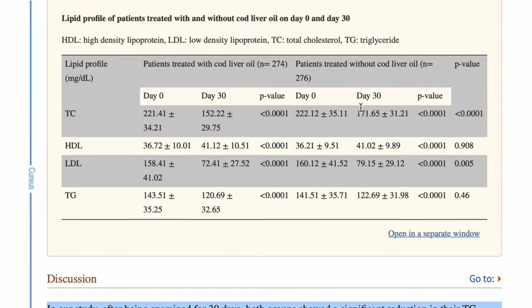Cod liver oil also helps with absorption of vitamin K. Something worthy of noting is the fact that omega-3s are extracted from the liver of the cod, whereas with fish oil it's extracted from the body.